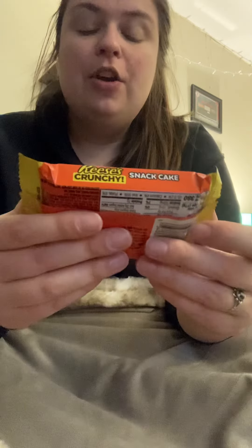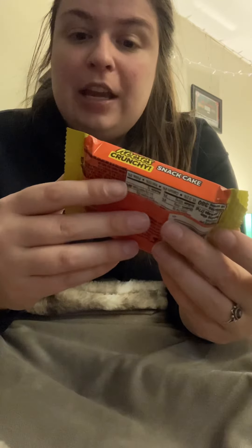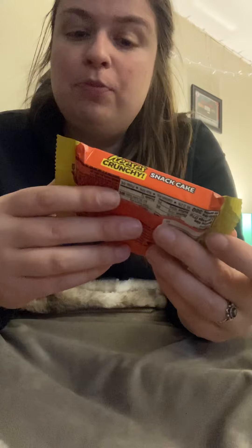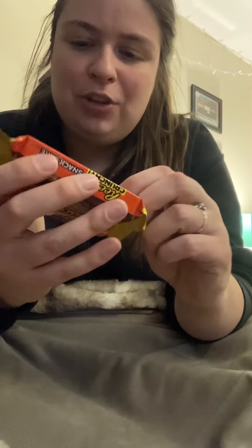Next up is the Reese's Crunchy Snack Cake. Soft baked chocolate cake topped with Reese's Peanut Butter Creme and crunch peanuts, covered in smooth milk chocolate. It says made with real milk chocolate. I guess maybe some of their products aren't made with real milk chocolate.